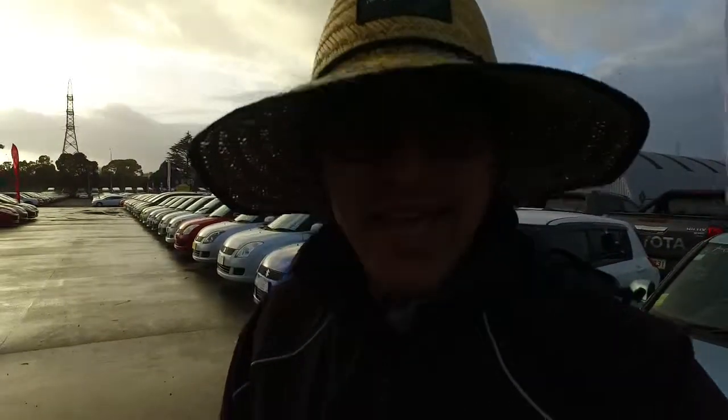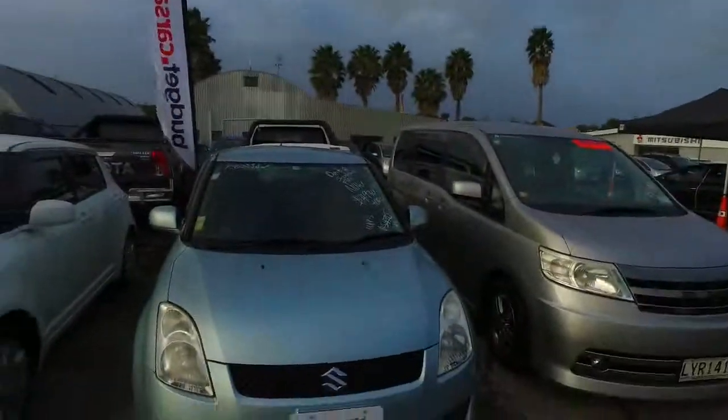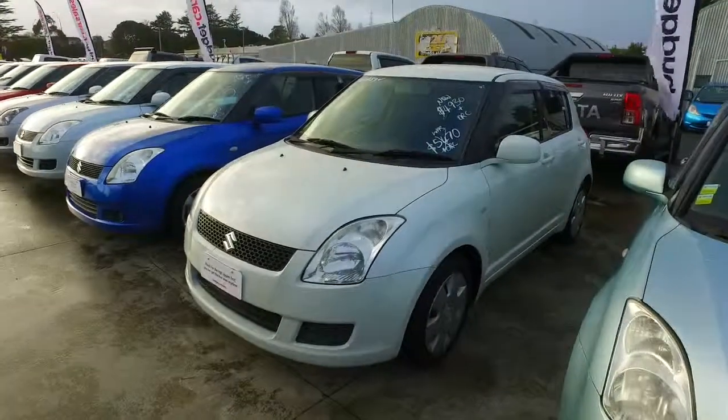Hey there, Karen. It's Thompson here from Budget and Kilburn Cars in Manukau. Thank you for your email inquiry in regards to the Suzuki Swift we have here in white.